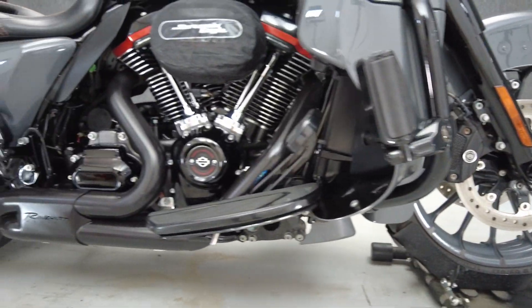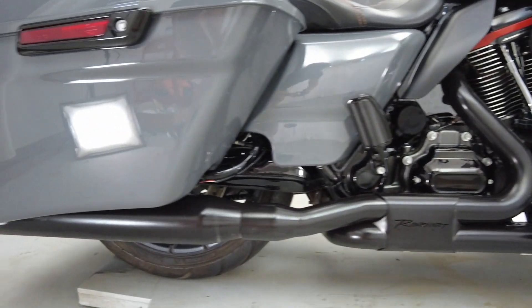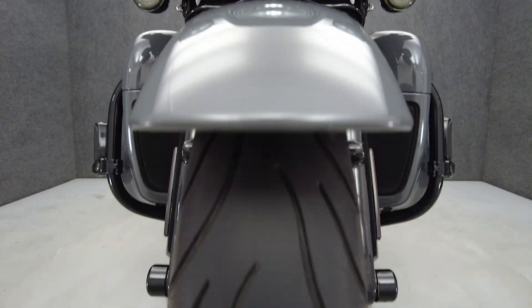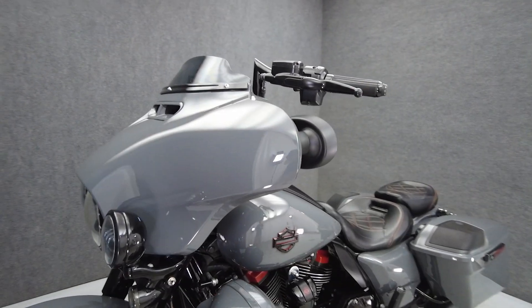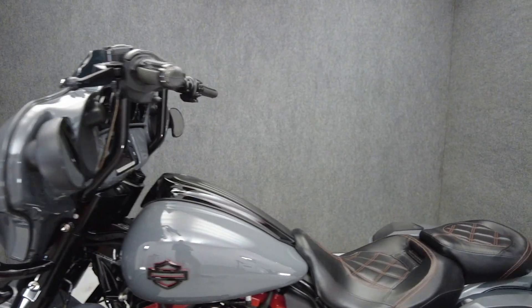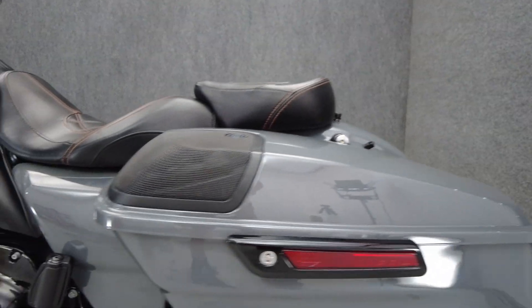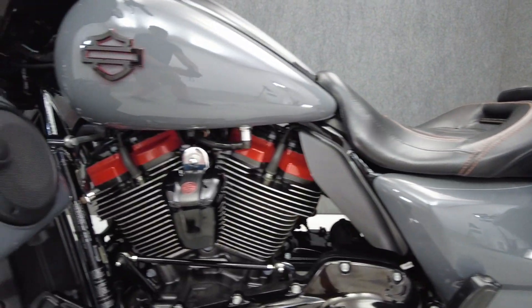The Street Glide's hot rod style is amplified on the CVO variant with factory custom accents and a striking paint set, adding artistic qualities to its imposing attitude. Powered by a 117 cubic inch V-twin motor, the Street Glide puts 124 foot-pounds of low-end torque through a six-speed transmission. It weighs in at 837 pounds and has a 27.2 inch seat height.